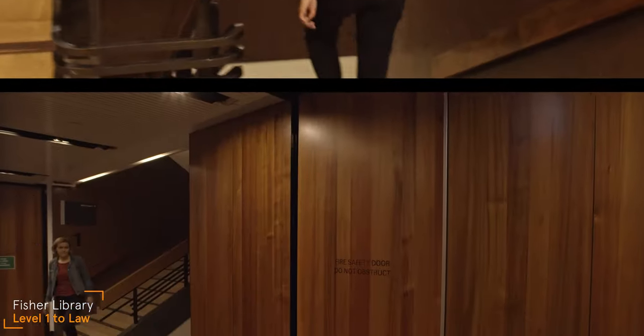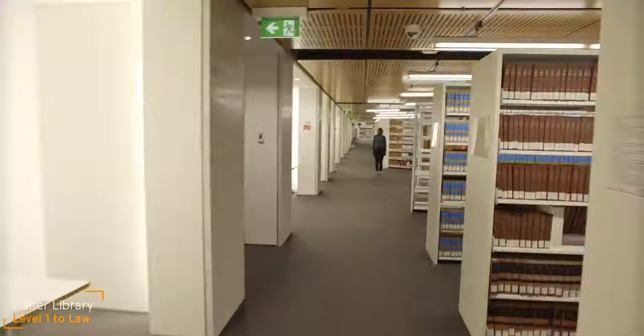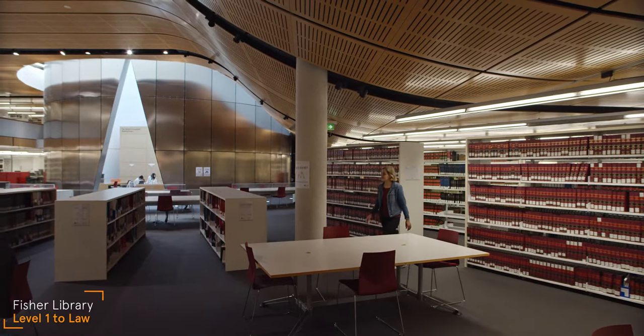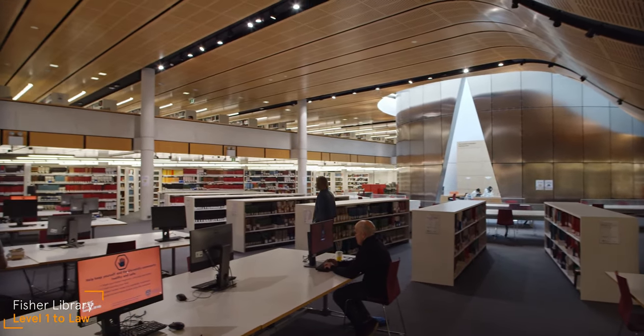Downstairs on level one, we walk along the corridor which brings you out into the adjoining law library. You don't need to be a law student to use the library. In fact, all University of Sydney students and staff are welcome to use any of the library spaces across our campuses.